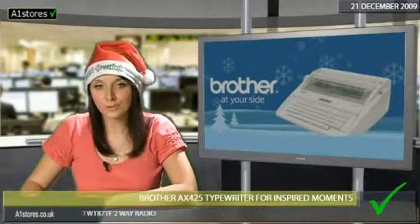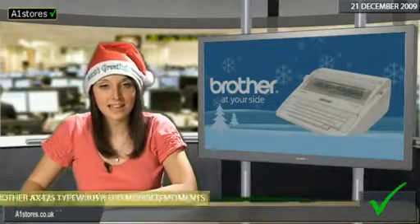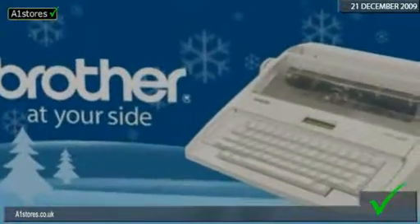The Brother AX425 typewriter is a stylish piece of kit that adds cool retro charm to any office.